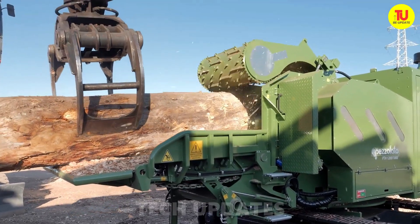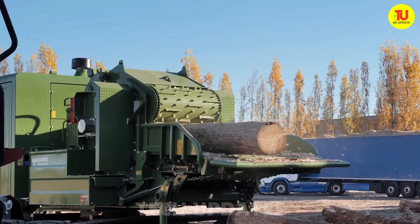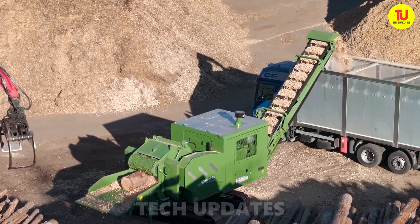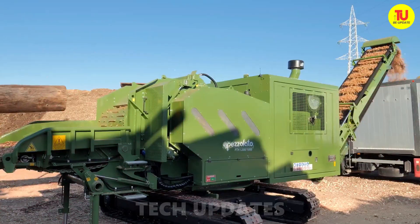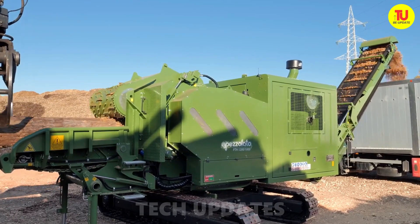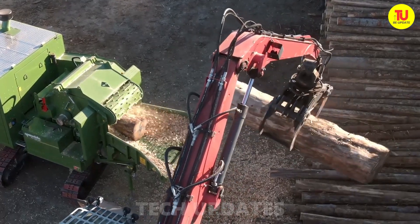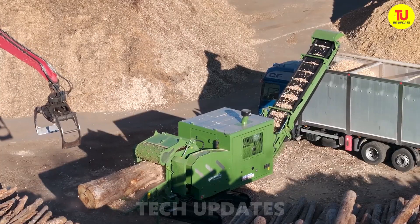Picture a wood chipper so powerful and efficient it feels like it was built to tackle anything you throw at it. That's the Pezzolato PTH 1200-1000M — with radio control drum and a beastly 796-horsepower Volvo engine. This machine isn't just chipping wood; it's turning logs into chips with smooth, relentless consistency. No crane, no hydraulic fan — just raw, focused power driving the drum for maximum output. A dependable workhorse through and through.